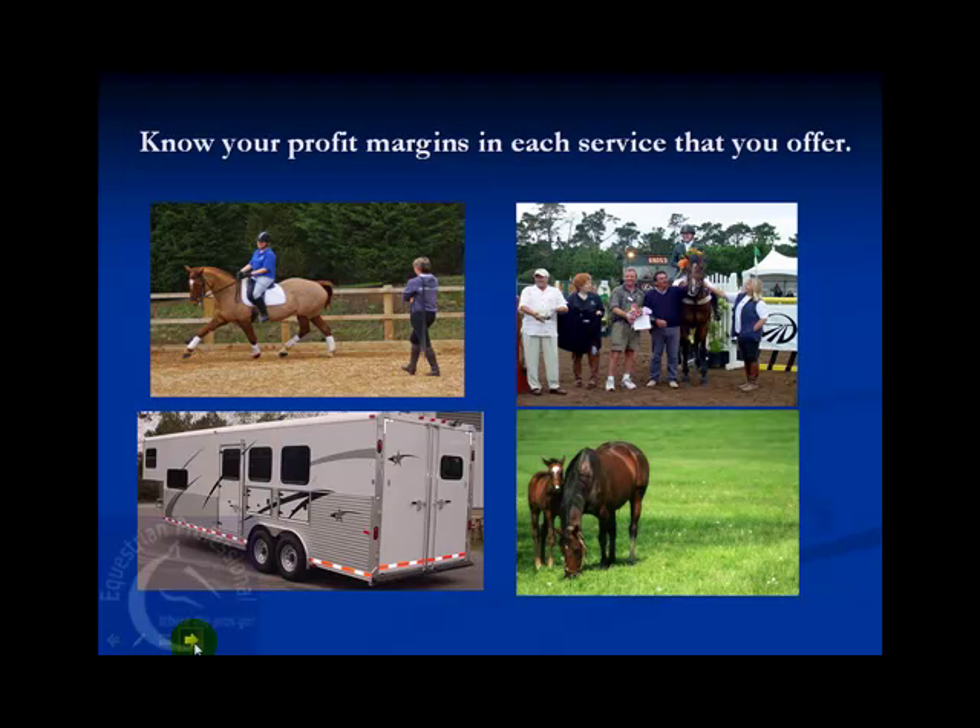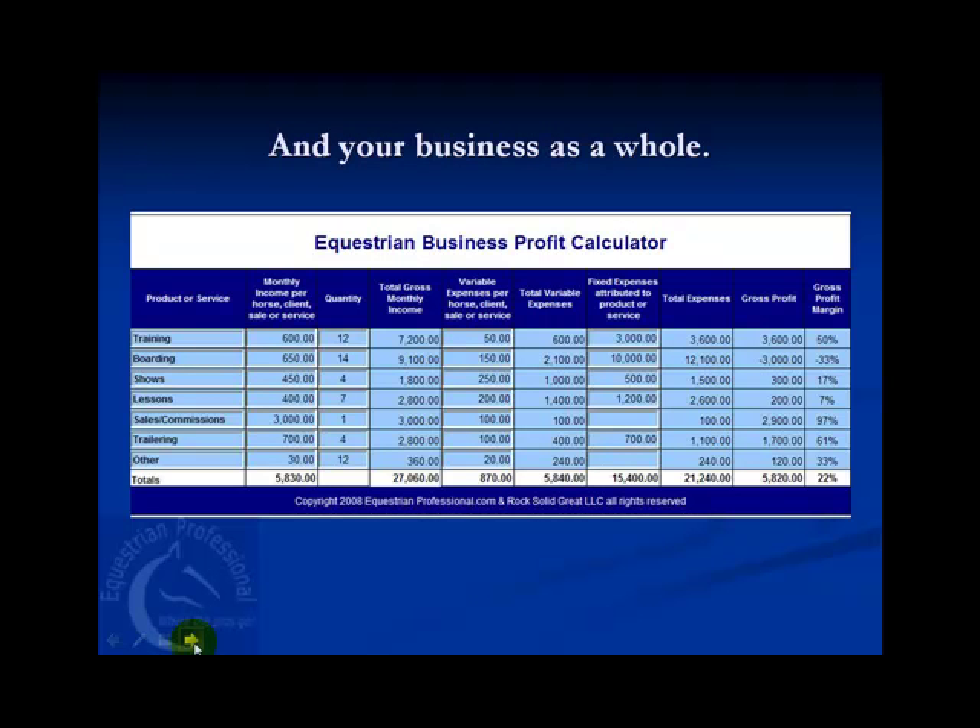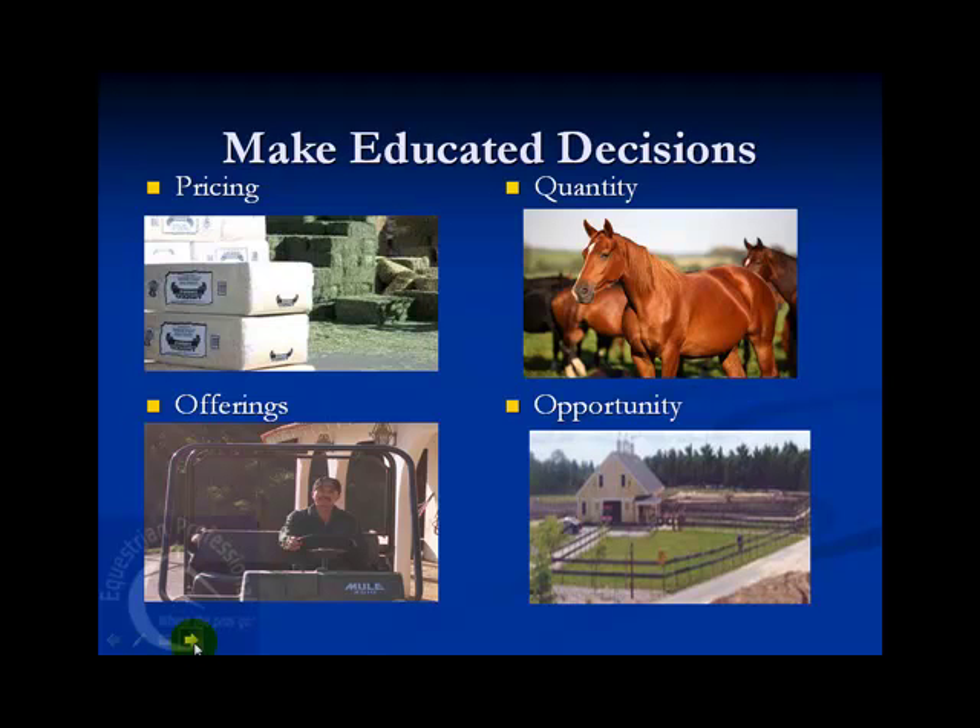Horse business owners should know their profit margins in each service they offer and their business as a whole. Knowing your profit margins helps you make a variety of important decisions, including how to price your services and when to raise your prices, how many horses, employees, stalls, etc. are optimal in order for your business to operate most profitably, and what offerings make the most sense and what types of clients you should be attracting.